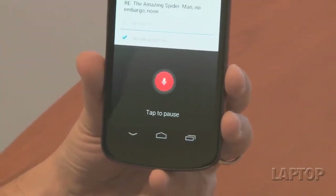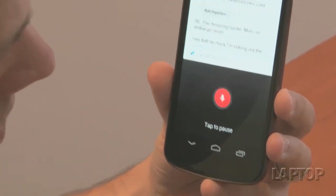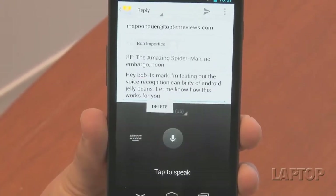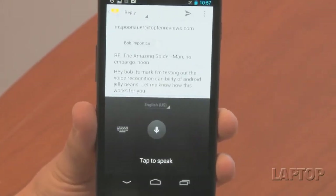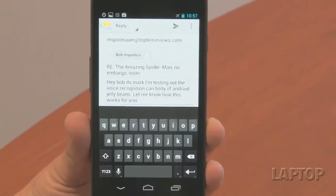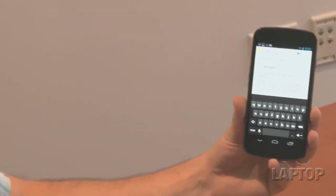"I'm testing out the voice recognition capability of Android Jellybean. Let me know how this works for you." The good news is that the voice recognition was pretty fast. There are a couple of errors in here that we can easily correct just by going over to the keyboard icon. But what we love about this is that you don't have to be online to get this voice transcription.